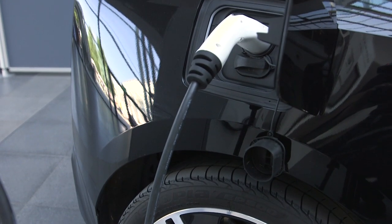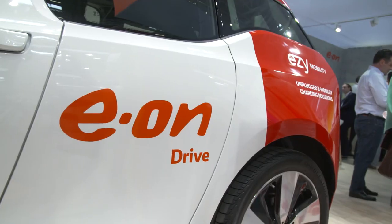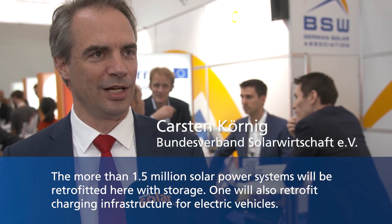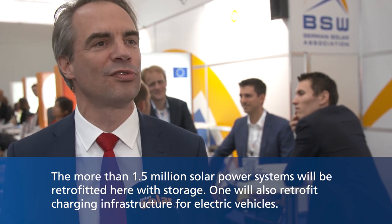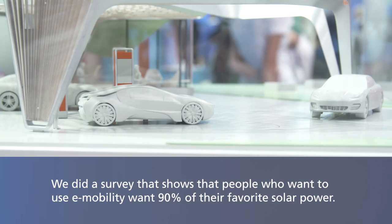Once the first PV installations are no longer eligible for feed-in tariffs under Germany's Renewable Energy Sources Act (EEG) in 2021 — if not sooner — operators will have to consider how the electricity can be used in future. Die über 1,5 Millionen Solarstromanlagen werden nachgerüstet werden mit Speichern; man wird auch Ladeinfrastruktur für Elektromobile nachrüsten. Eine Umfrage belegt, dass Menschen, die auf Elektromobile setzen, zu 90 Prozent am liebsten Solarstrom tanken wollen — hier befruchtet sich sozusagen die eine Energiewende-Technologie mit der anderen. [Over 1.5 million solar power systems will be retrofitted with storage; EV charging infrastructure will also be added. A survey shows that 90% of people committed to EVs want to charge primarily with solar power — the two energy transition technologies are mutually reinforcing.]